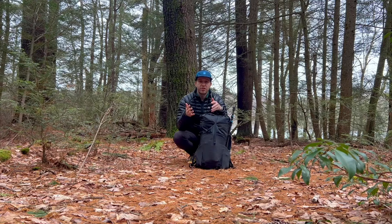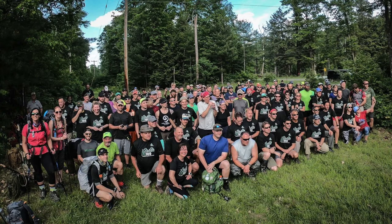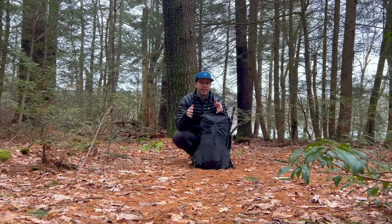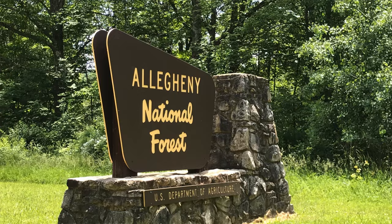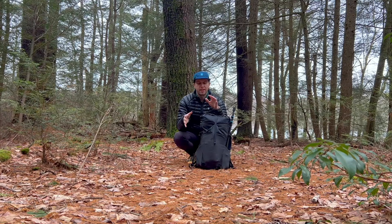For those of you who are new to the channel, welcome. For anyone unfamiliar with what the Allegheny 100 is, it's a 100-mile unsupported backpacking challenge that takes place in the second weekend of June every year. The challenge has to be completed in 50 hours or less, so there is some night hiking involved, and the event takes place on the North Country Trail in the 100-mile section of Allegheny National Forest in northwestern Pennsylvania.